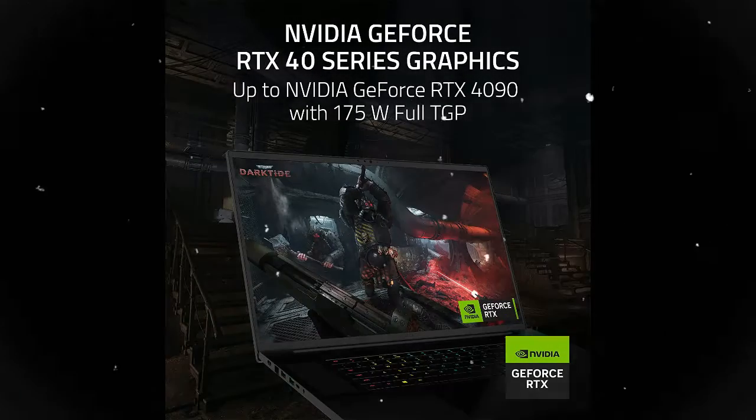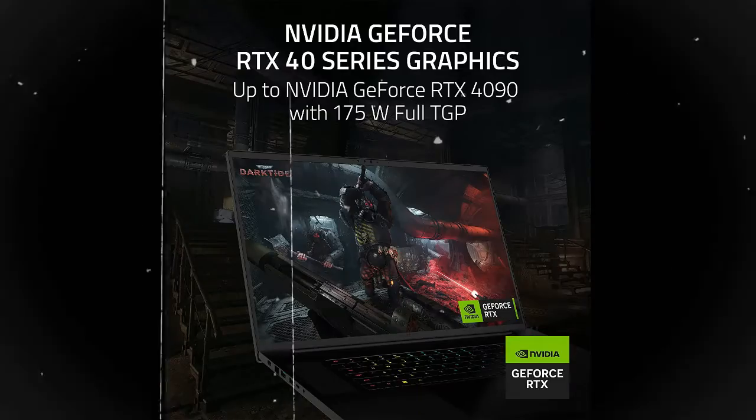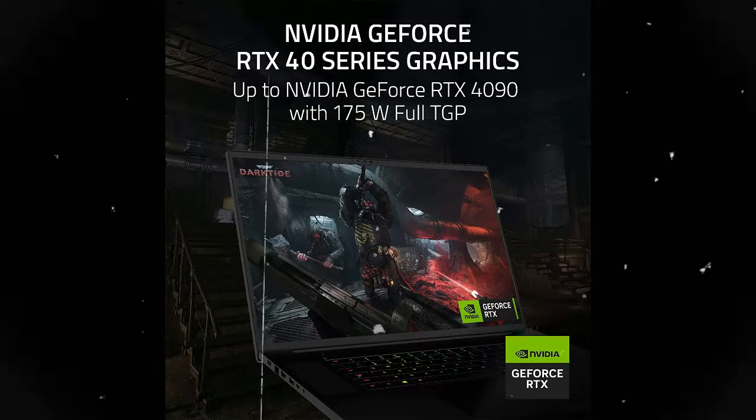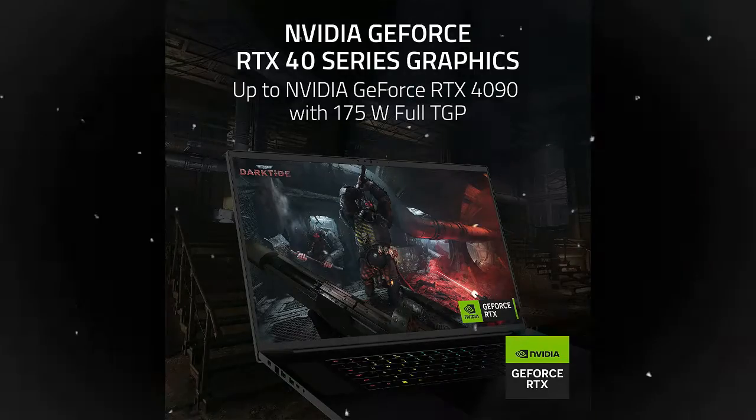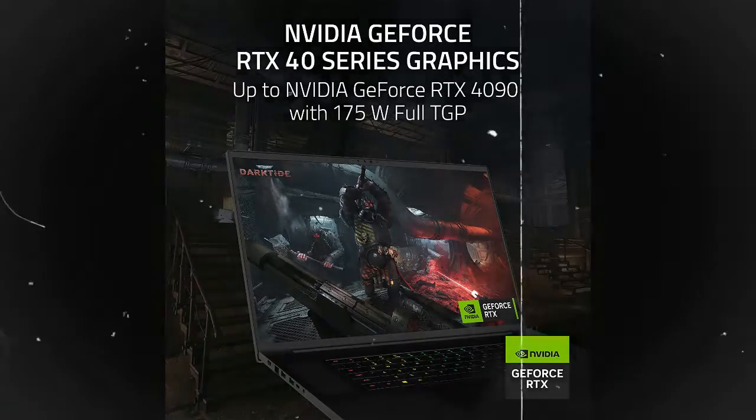Graphics powers the world's fastest laptops for gamers and creators, bringing a quantum leap in performance with DLSS 3, full ray tracing, and the Max-Q suite of technologies that optimizes system performance for peak efficiency.